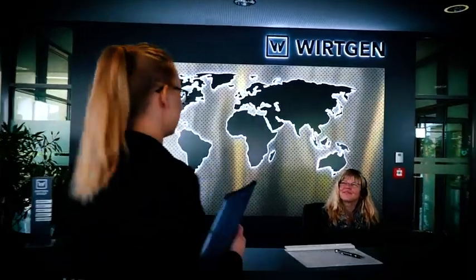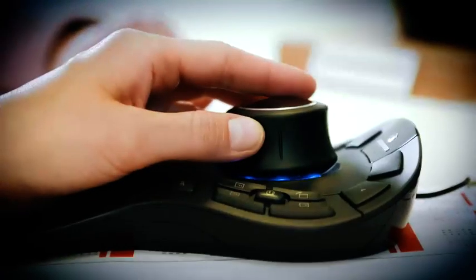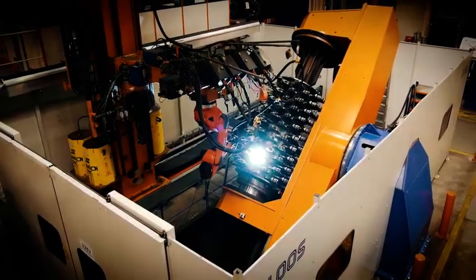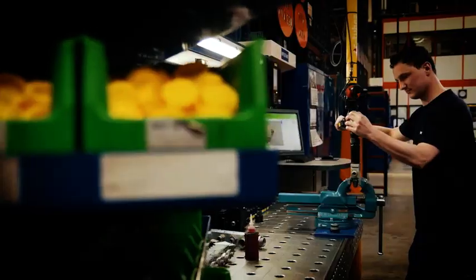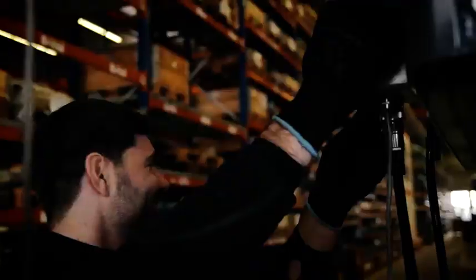At our five brand headquarters in Germany, we manufacture a broad range of innovative products unlike any other in the world. Here at Wirtgen's brand headquarters in Windhagen, our engineers develop solutions to meet the needs of our customers. Our expertise in milling technology is recognized around the world. Wirtgen is the global market leader for cold milling machines, slip form pavers, cold recyclers, and soil stabilizers.